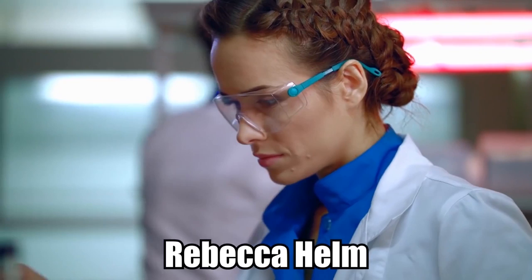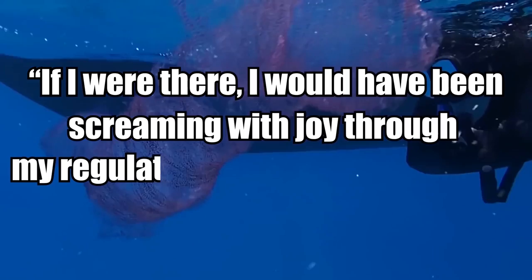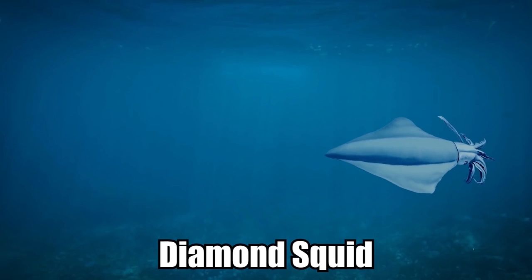The elusive diamond squid. This large mass doesn't have a solid outside like you'd expect. Instead, it's a collection of a string of squid eggs forming a transparent structure. The glowing pink blobs in between are the eggs themselves. It's such a rare occurrence that whoever finds this should be really excited. Rebecca Helm, a biologist at the Woods Hole Oceanographic Institution in Massachusetts, said that these egg masses are incredibly rare. "If I were there, I would've been screaming with joy through my regulator. I hope the divers know what a lucky sighting this was."